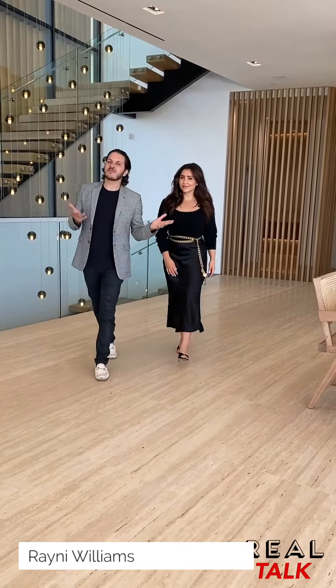Welcome to Real Talk Tours. I'm here with the gorgeous Rainy Williams. Rainy, tell us where we are. Hello, everyone. We are here at my new listing. This is on a really amazing cul-de-sac called Lago Vista, and this home was built by Richard Landry. Today we're going to take you inside for an exclusive look.